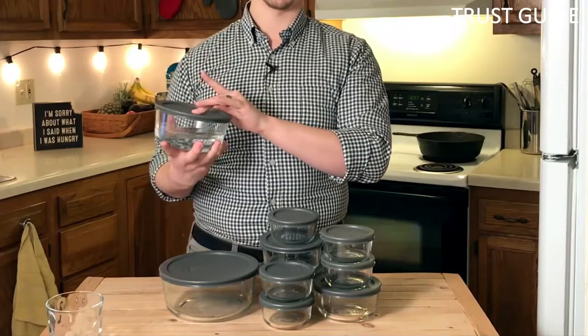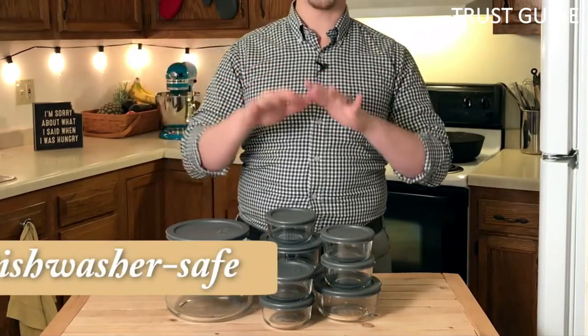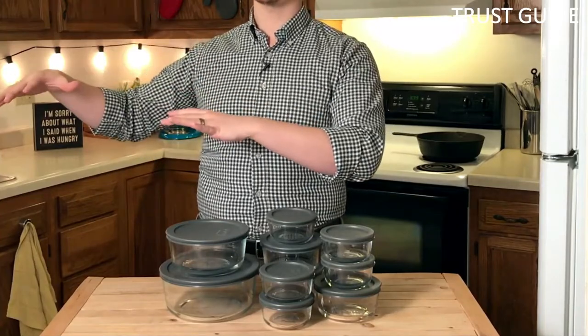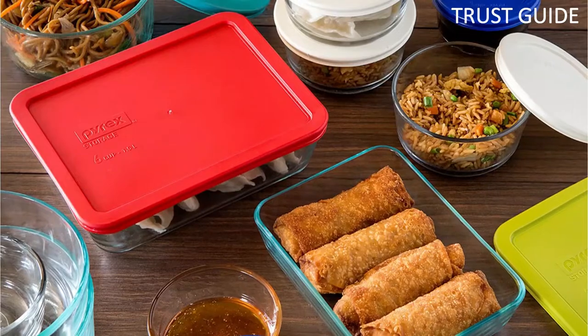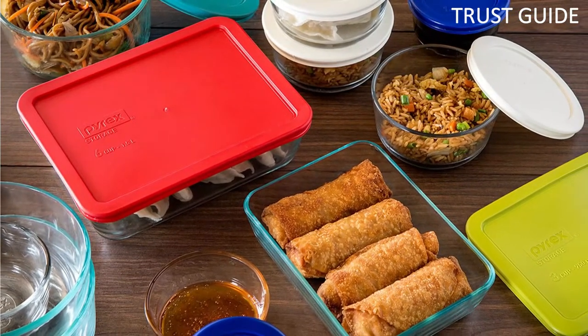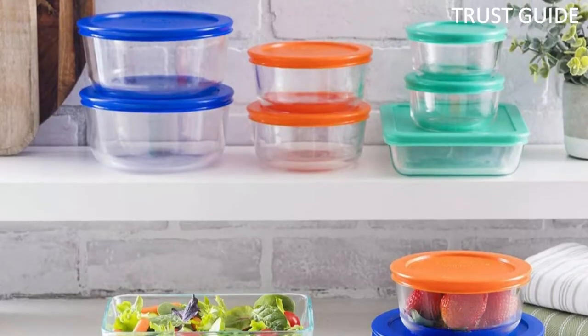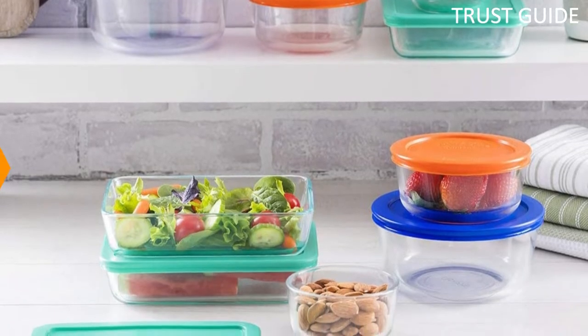This 18-piece set is meant to take the burden off your shoulders when it comes to food storage and meal prepping. The set includes 9 containers and lids, with a nice variety of sizes to accommodate soups, casseroles, and more. The multicolored lids add a bit of whimsy to the collection and are labeled with sizes so you always know the volume of your container. All pieces are dishwasher safe; be sure to put the lids on the top rack only.